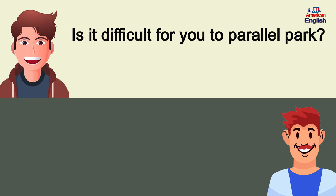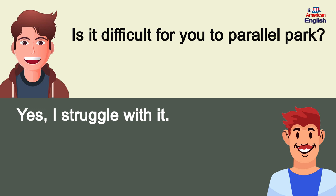Is it difficult for you to parallel park? Yes, I struggle with it.